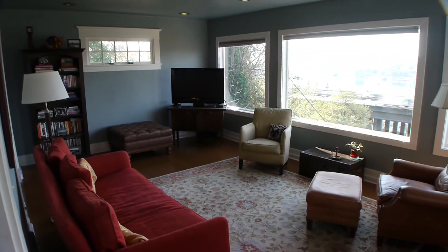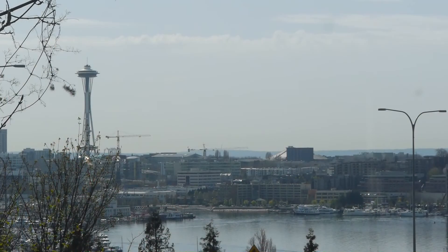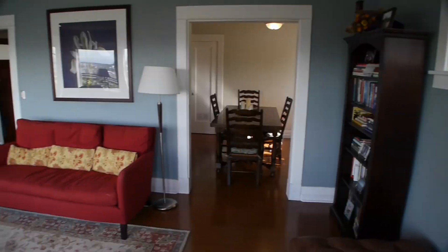Sweeping Lake Union and City Light views are framed in large westerly facing picture windows. Formal living and dining rooms offer gleaming laminate floors.